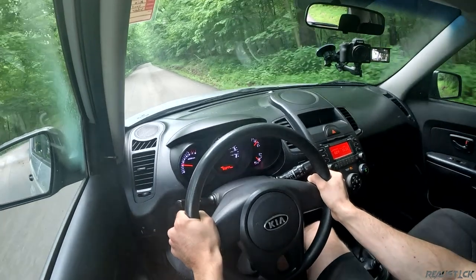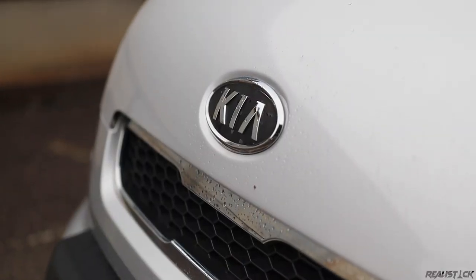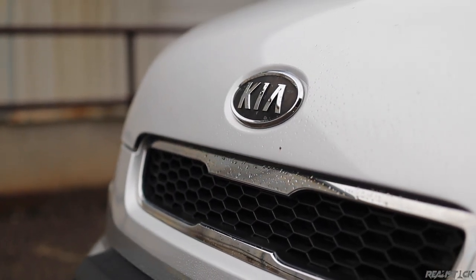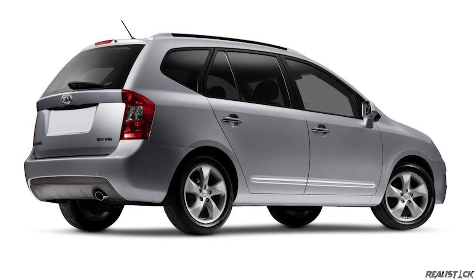Introduced for the 2010 model year, before this car and the Kia Forte that was launched alongside it, Kia was known for making cheap agreeable people movers. Outside of its weird shape, nothing about the Kia Rondo was exactly heart-throbbing, but the Kia Soul did have some flair, and they really tried to beat that into your face with the trim levels.